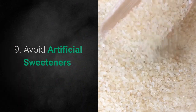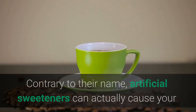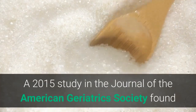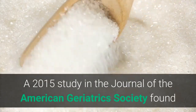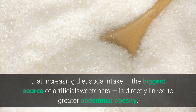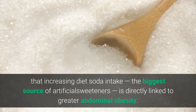Tip 9: Avoid Artificial Sweeteners. Contrary to their name, artificial sweeteners can actually cause your body to react the same way it does to real sugar. A 2015 study in the Journal of the American Geriatrics Society found that increasing diet soda intake — the biggest source of artificial sweeteners — is directly linked to greater abdominal obesity.